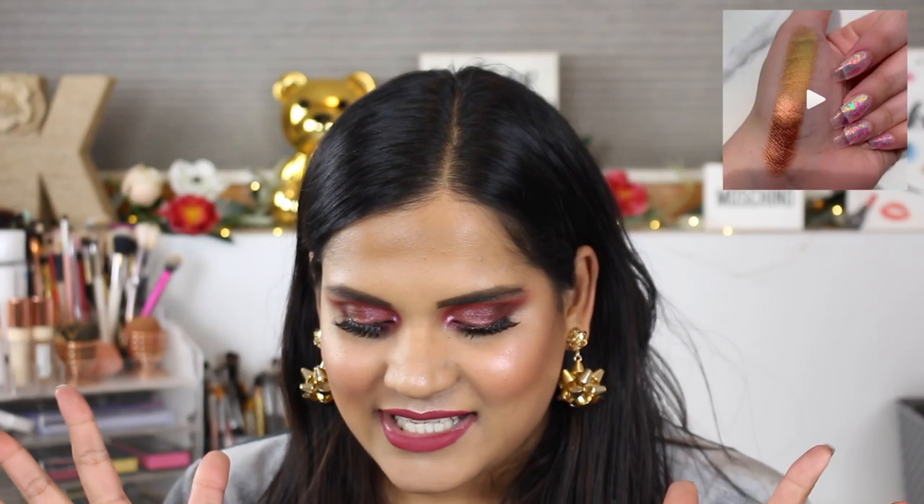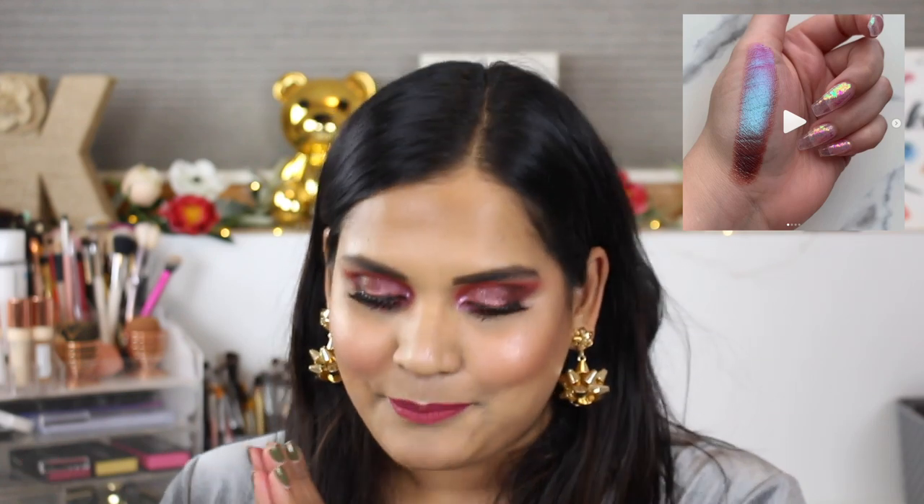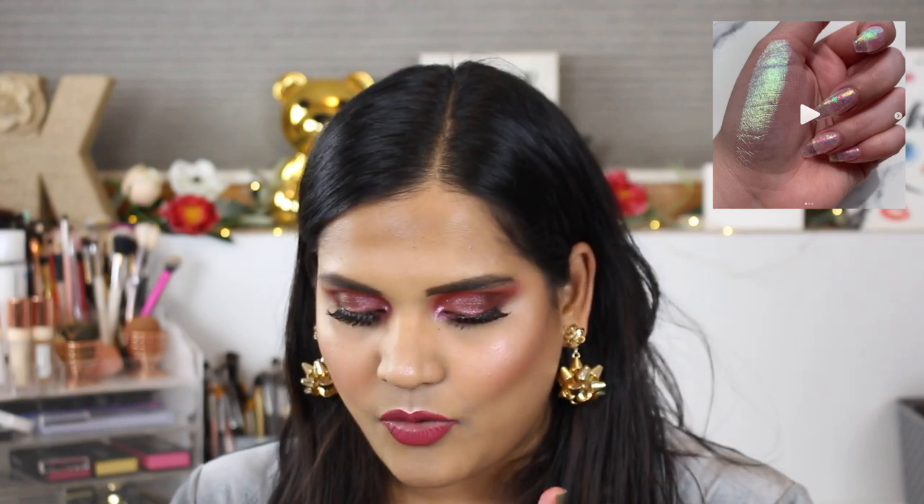The next thing on my list is the Terra Moon Cosmetics duochromes or multichromes. My friend Amy Loves Makeup has been raving about Terra Moon, and Angelica also recently picked up some eyeshadows from them. Amy did a full swatch party and oh my god — she was so shook when she was swatching, she was forgetting her words. I'll try to link that video. They're coming out with gorgeous shades on Black Friday or Thanksgiving, and the shades Snow Globe and Harvest are definitely on my wishlist. I need to rewatch Amy's video and write down other shades.